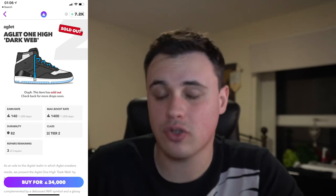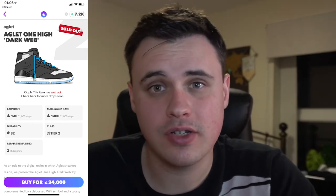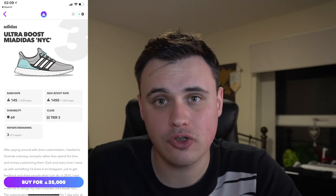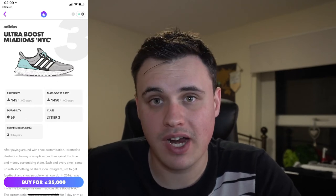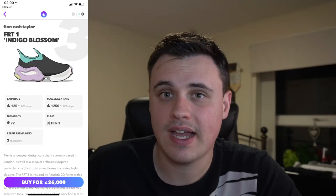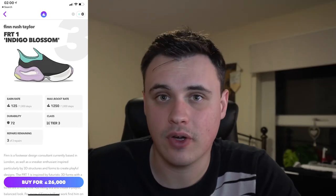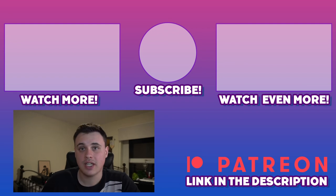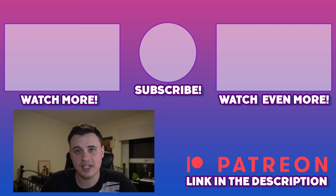Sadly I can't recommend you buy the Dark Web because it's already sold out. So my suggestion stays the same: if you have the funds, the My Adidas Ultra Boost NYC is the best shoe you can grind with that's available in the shop right now. If you can't afford the 35k for that, get the 26k FRT1. Both are tier 3 shoes so you'll have no issue deadstocking them. That's it for today — I hope you copped plenty of shoes and I'll see you in a bit. Peace.